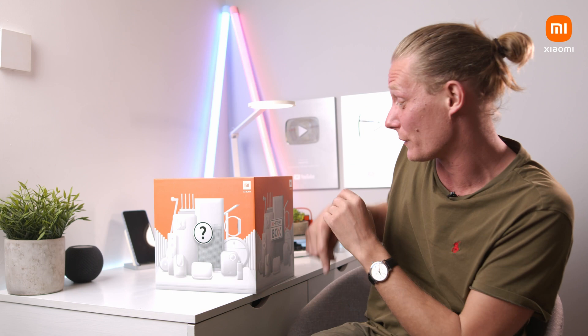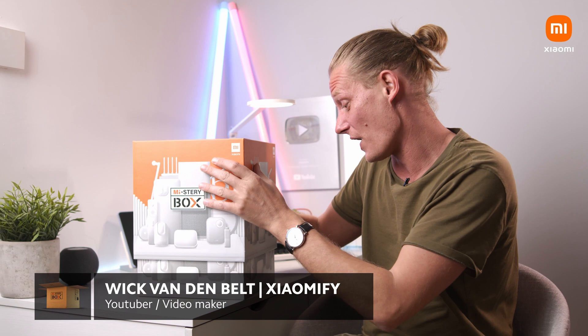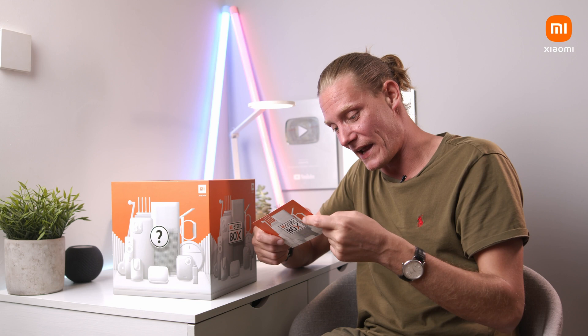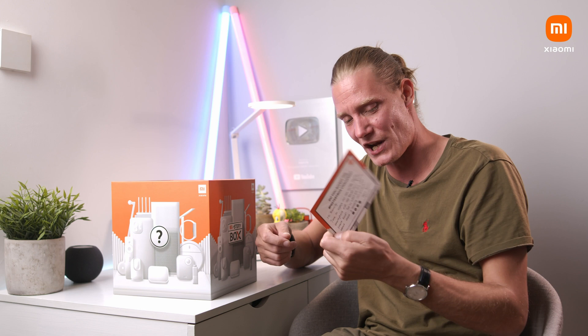Hey, what's up, it's Wick for Xiaomify, back with yet another episode of Mystery Box. We have a little card: 'Hey Xiaomify, time to explore our new ultra flagship smartphone and the brand new Xiaomi Smart Band. Tell us what you love most about these two amazing new products. Team Xiaomi.'